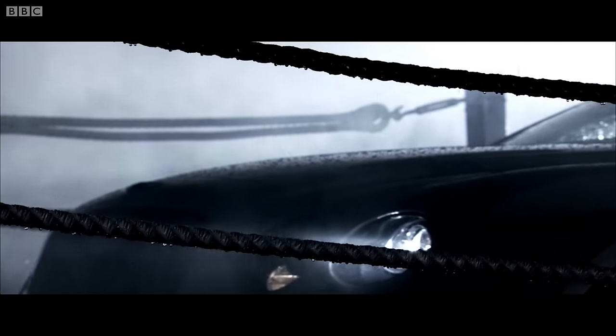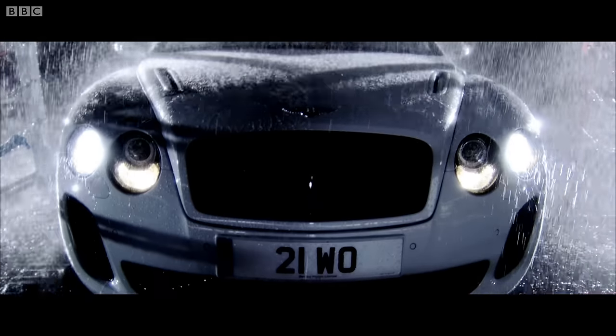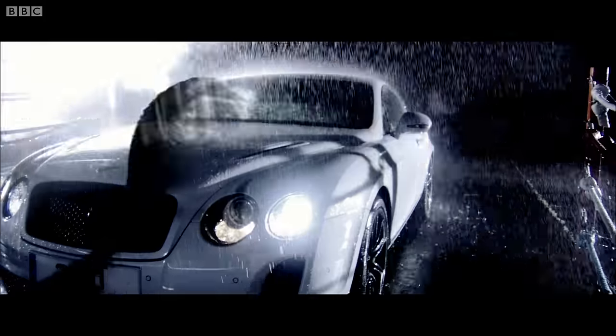It's called the Continental Supersports, and this is it. The fastest, most outlandish car Bentley has ever made.